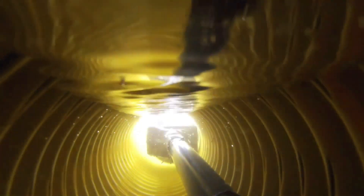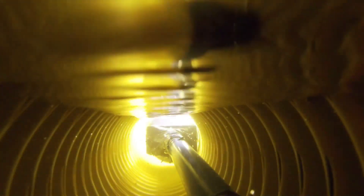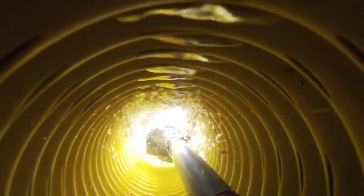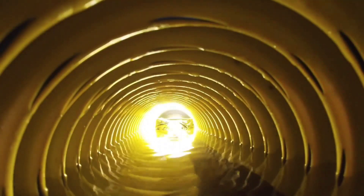Basically, water finds the path of least resistance. So wherever there's air, the water is going to fill that void that's creating the air. The drainage pipe creates a giant void, and the water then fills the void. When you put in drainage pipe, you always take it to a location of discharge for it to daylight — that's where the water is going to run out of this giant void created by the drainage pipe.